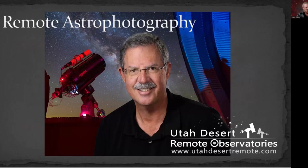I'm Craig Stocks, and what I've got going on out here in Utah is a remote observatory by the name of Utah Desert Remote Observatories. You can check the website online at utahdesertremote.com, and there's quite a bit more information there.